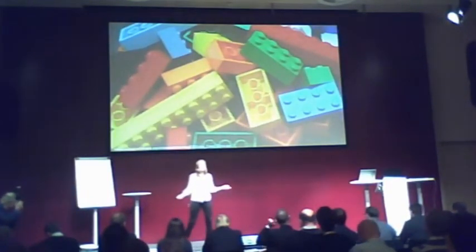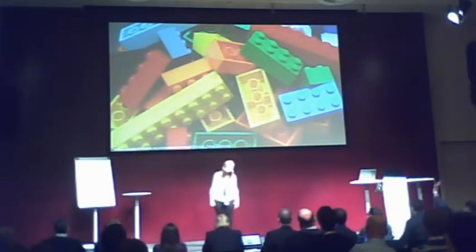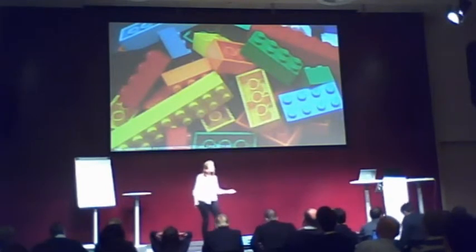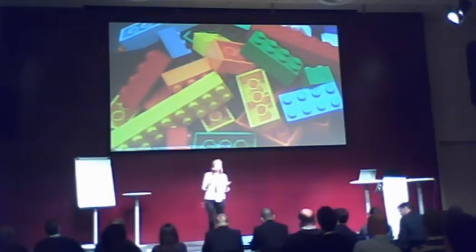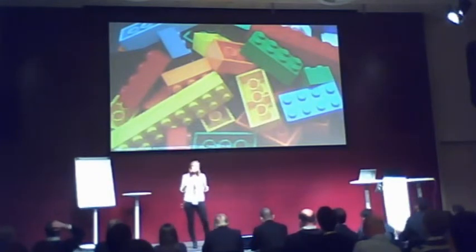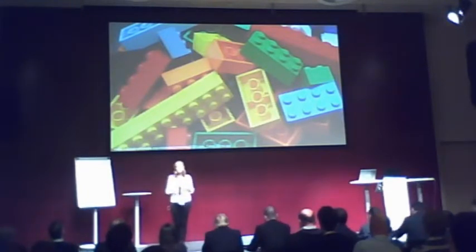I think everyone knows Lego and Lego is awesome. Raise your hand if you know Lego and love it. Lego's little colorful pieces attract people by the idea of building things, and the potential of building something is just never-ending. It's a way of creative expression, and that's the point where our project started.